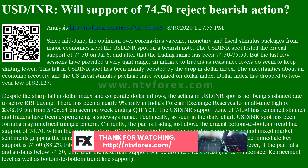The USDINR spot zone of 74.50 has remained staunch and traders have been experiencing a sideways range. Technically, as seen in the daily chart, USDINR spot has been forming a symmetrical triangle pattern. Currently, the pair is trading just above the crucial bottom-to-bottom trend line support of 74.70, within the triangle pattern.